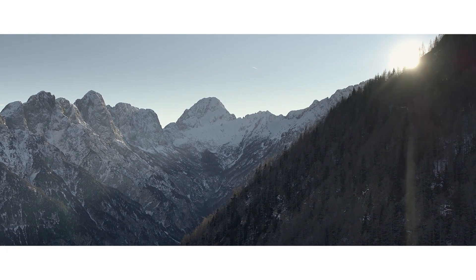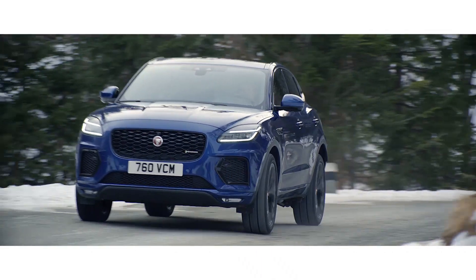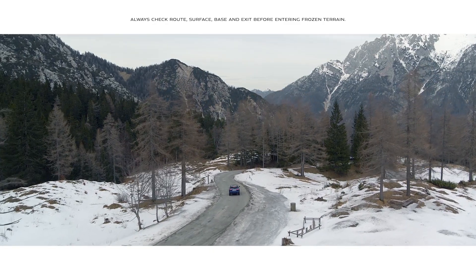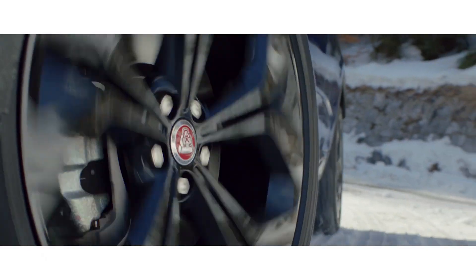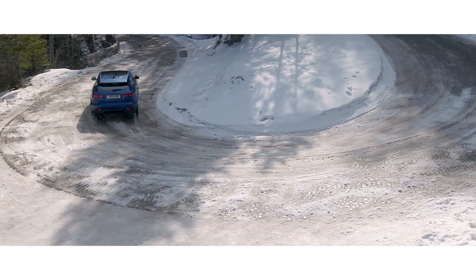When driving on ice or snow, the all-new adaptive surface response system ensures maximum traction. Active driveline technology keeps the E-PACE stable and composed on slippery road surfaces. And in extreme conditions such as deep snow, mud, or ice, all surface progress control helps ensure you get to your destination.